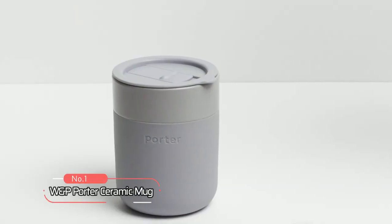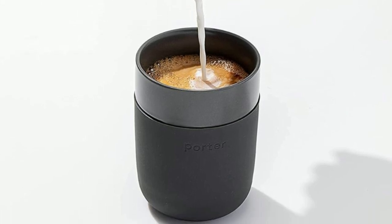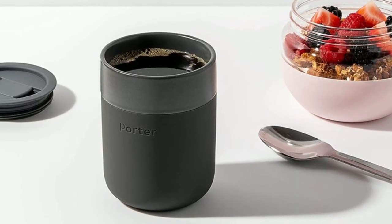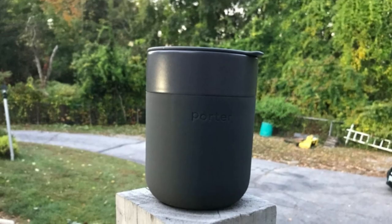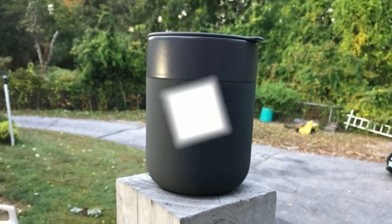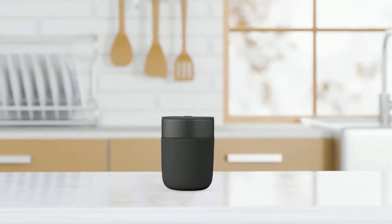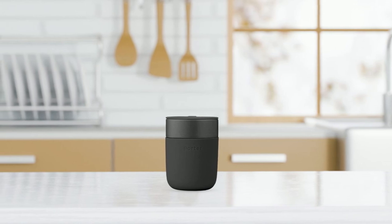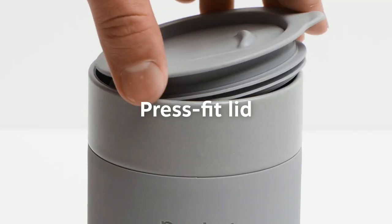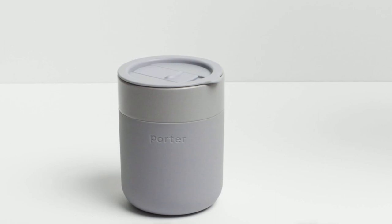At number 1, we have the W&P Porter Ceramic Mug. This modern ceramic mug is designed with everyday luxury in mind. It is fitted with a protective silicone sleeve that not only feels soft on the hands but also prevents scratches and spills. Available in a crave-worthy color palette, this mug ensures that your drink looks as good as it tastes at home or while you travel. Crafted from premium, food-grade materials, the Porter Mug is a stylish update to disposable plastic cups or metal-to-go mugs. It is warm to the touch with a hot drink inside and comes with a BPA-free press-fit lid. This reusable tumbler is the perfect gift for coffee and tea lovers who value sustainability and style.